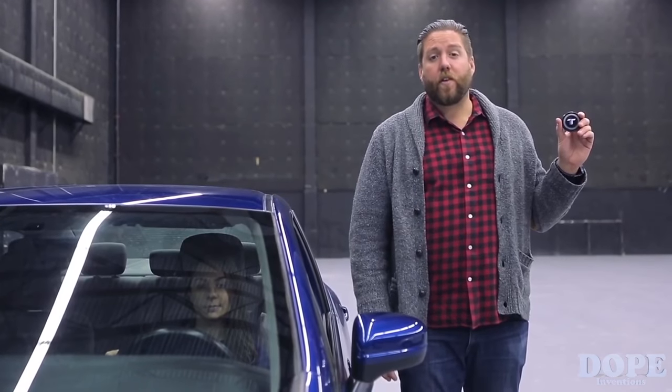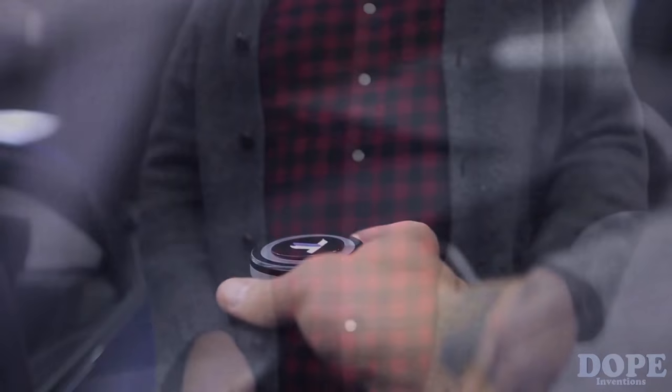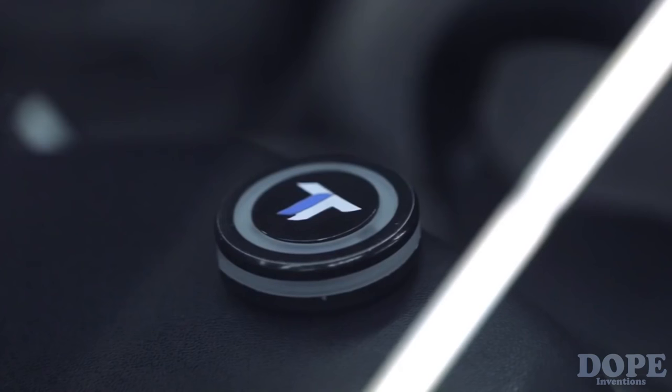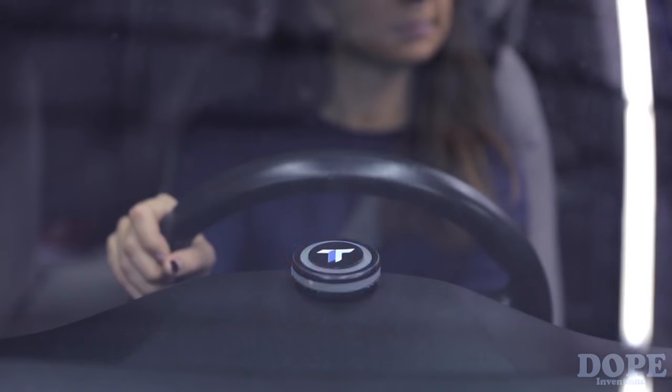This round little marvel can save your life and your bank account. Your Trap Tap will notify you of potential driving alerts, such as red light cameras and school zones, by flashing red. It'll even flash green to let you know when you're speeding. And this little guy flashes blue for those hidden speed traps and camera cars.